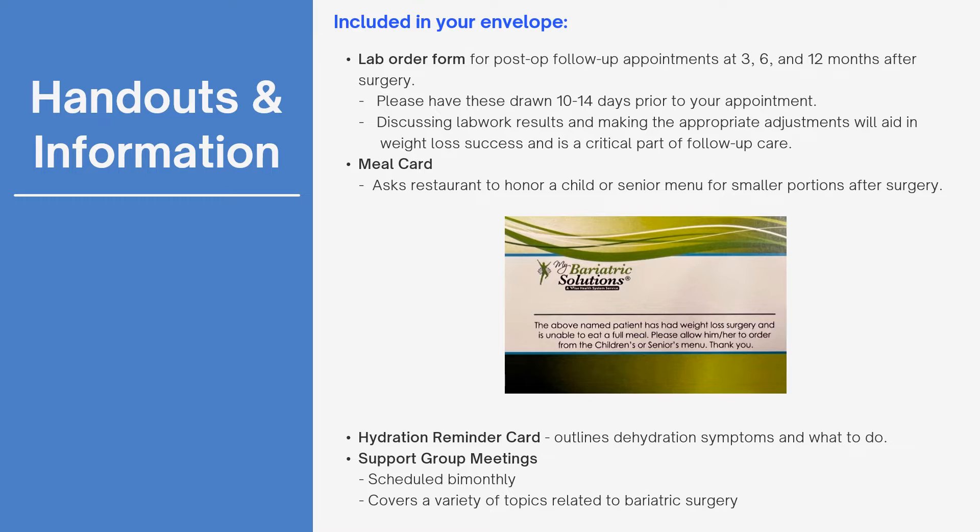A meal card will be provided so that you may order reduced portion entrees or kids meals at restaurants. A hydration reminder card will provide quick reference for staying hydrated and what to do if you experience mild or severe dehydration. Online support groups are conducted every other month starting in February each year, and reminders are emailed via our monthly newsletters.